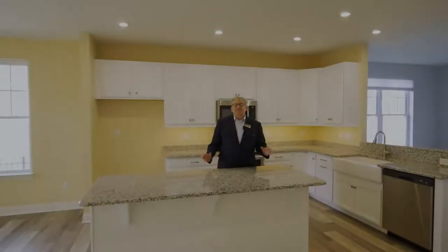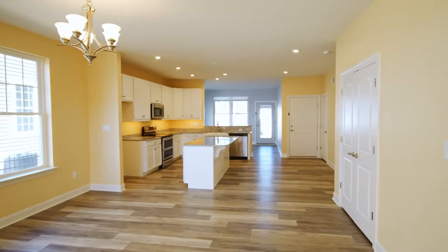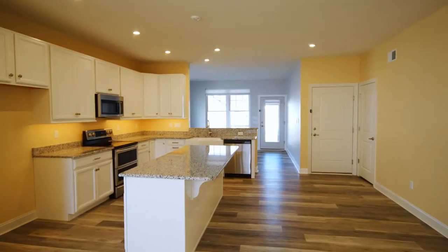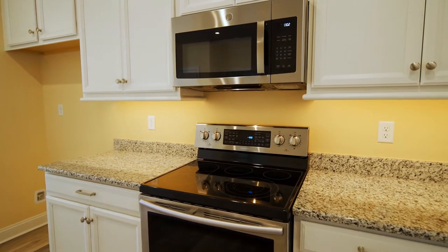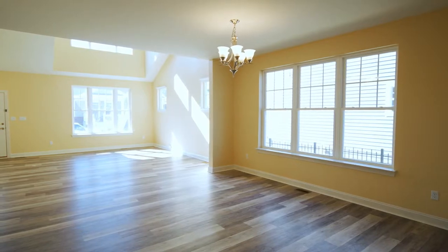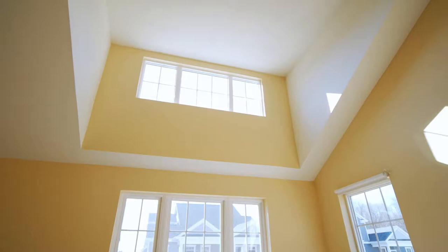Let me show you the home. As you come through, you're really going to appreciate all the natural light — the home is flooded with light and has tons of windows. We're in the white shaker-style kitchen, which has granite countertops and a wonderful farm sink. Off of the kitchen is your formal dining area, and further on that side is your formal living room with a vaulted ceiling and palladium windows.